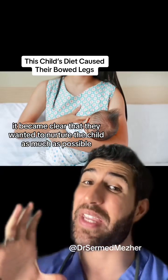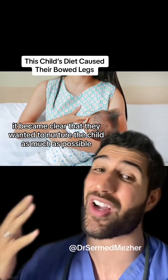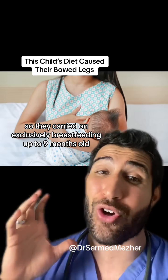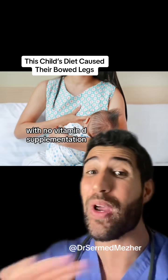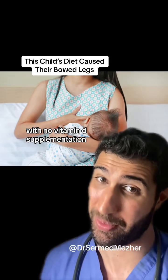Now, when speaking to the parents, it became clear that they wanted to nurture the child as much as possible, so they carried on exclusively breastfeeding up to nine months old with no vitamin D supplementation.